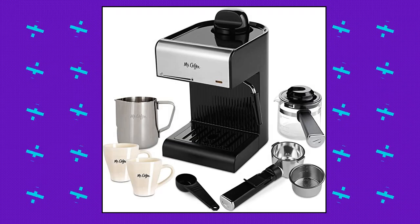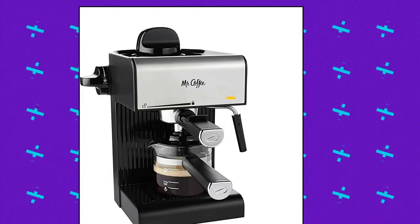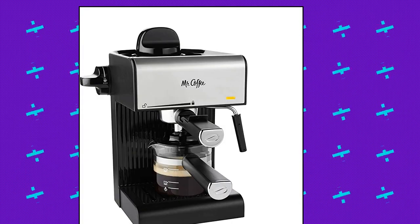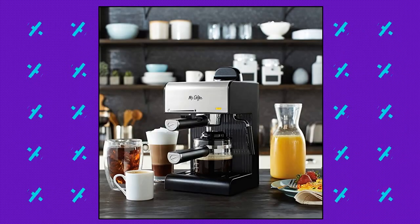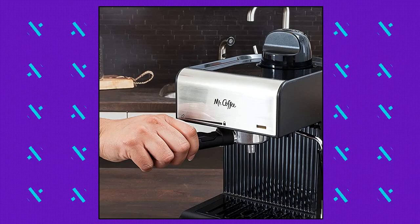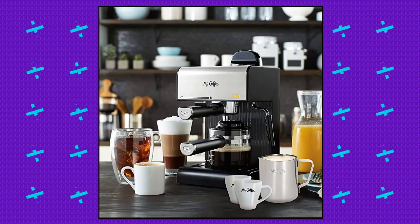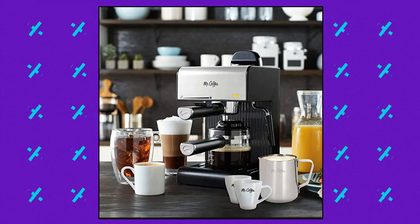Mr. Coffee BVMC ECM 180 Steam Espresso with Starter Set. The steam system brews up to 20 ounces of delicious espresso coffee. Powerful milk frother for creamy cappuccinos and lattes. Features a cord length of 24 inches with 900 watt capacity. Includes stainless steel frothing pitcher, measuring scoop, glass carafe, and 2 ceramic cups.